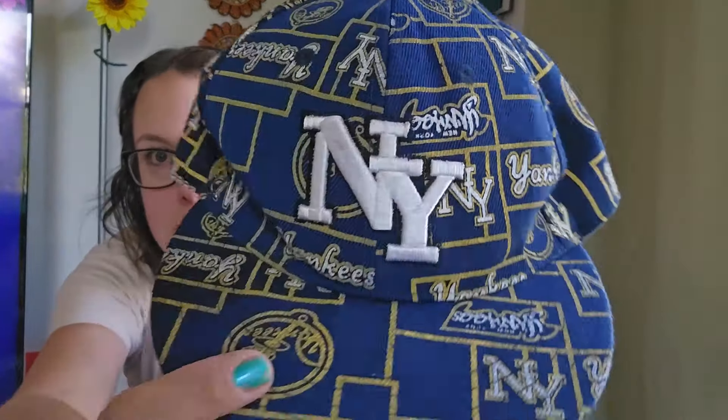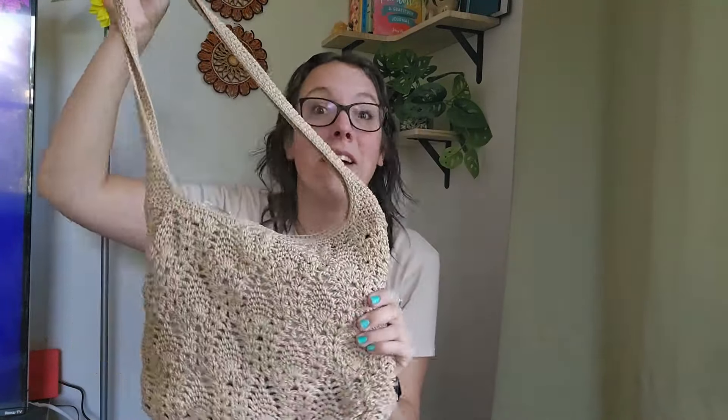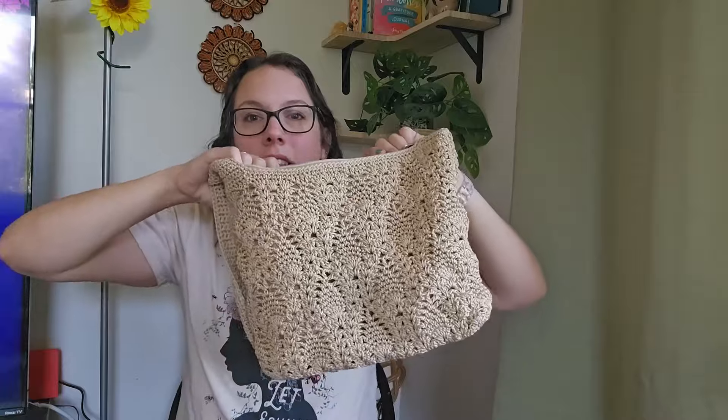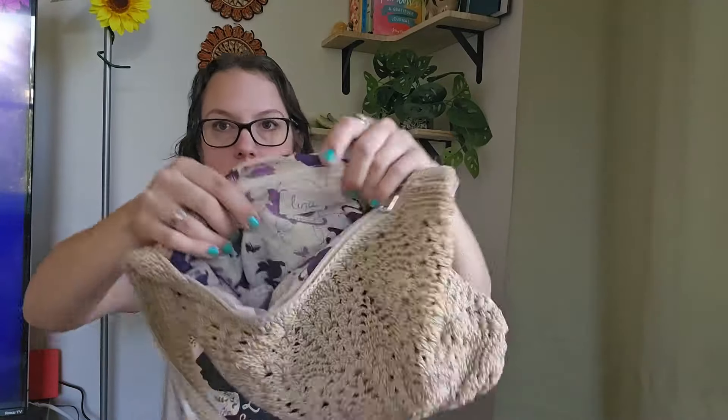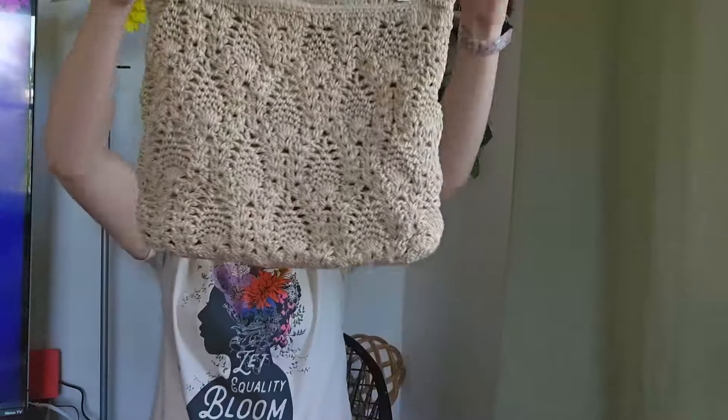We have two accessory pieces. This first one is a New York Yankees hat, all-over print, definitely older, a fitted style size seven and a half — that'll be listing around $24. And then we have this crochet purse. I actually found this last week. I was originally going to take it to market, but I don't think it's vintage, so I'm going to list it online around $25.